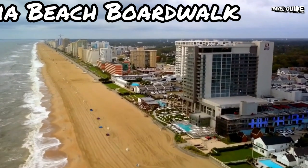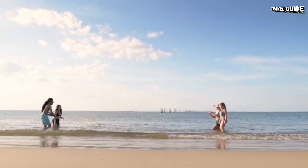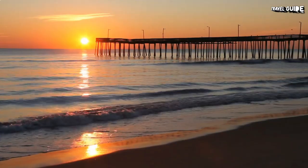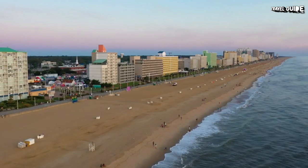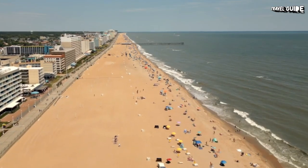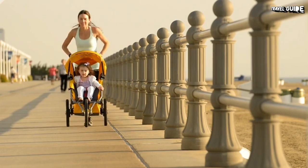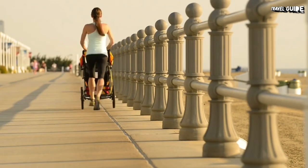1. Virginia Beach Boardwalk and the Oceanfront. During the summer, most vacationers come to Virginia Beach to enjoy the glorious beaches. The city's most popular stretch of beach runs north of the Virginia Beach Fishing Pier, in front of a long line of hotels. This wide section of soft, golden sand is where most of the beach action lies, and it can be absolutely packed with people during the summer. Nonetheless, there always seems to be enough room to accommodate everyone. Backing the beach is the Virginia Beach Boardwalk, a wide paved walkway running along the oceanfront for three miles.